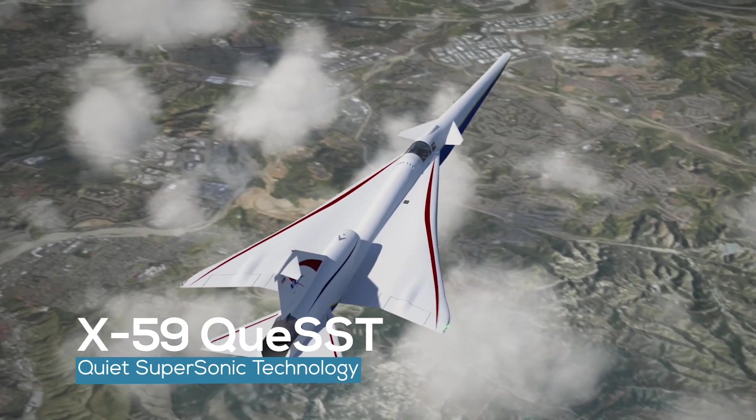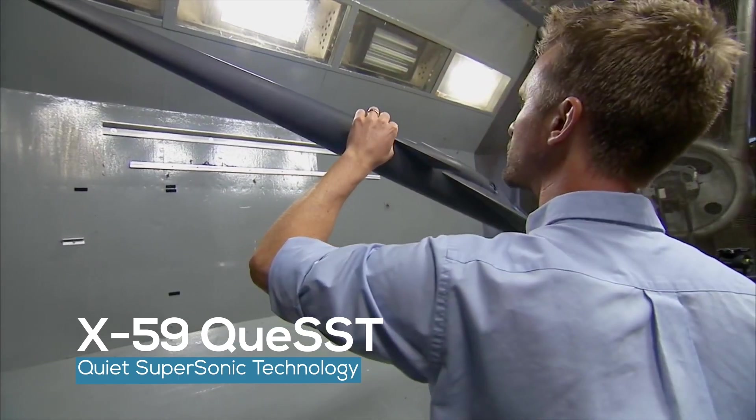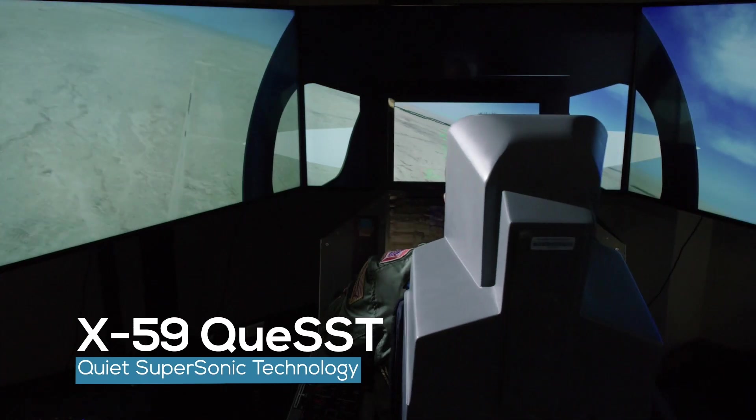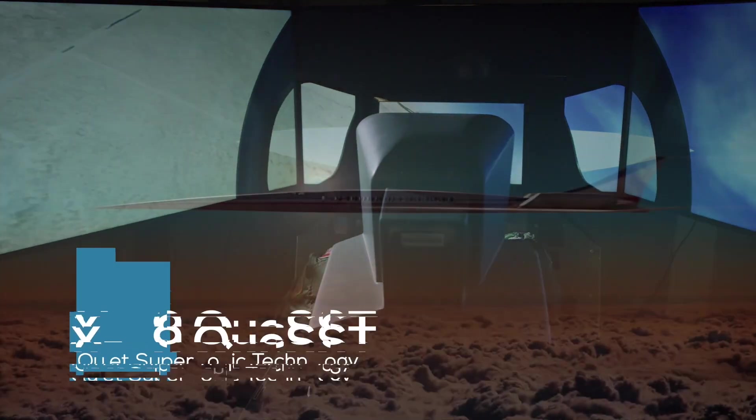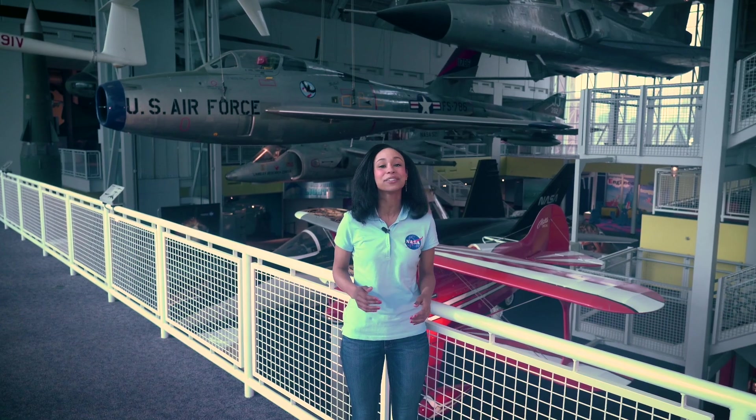NASA's newest experimental airplane, the X-59 Quest, is designed with quiet supersonic technology and is intended to help open a new era of faster-than-sound air travel over land. Now under construction by Lockheed Martin Aeronautics Company, the X-59 is designed so that when flying supersonic, or faster than the speed of sound, people on the ground will hear nothing more than a sonic thump, if anything at all.